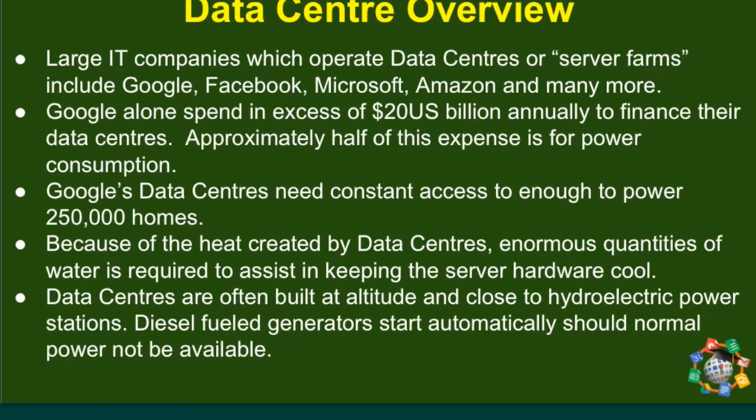You may also have heard data centres referred to as server farms. Large IT companies such as Google and Facebook spend massive amounts of money on keeping their data centres operational. Google alone spends 20 million US dollars a year just to keep their data centres available to you — approximately half of this cost is for electricity consumption. Google's data centres alone use the equivalent amount of electricity as a quarter of a million homes. Data centres require lots of water and are often built at altitude, which is naturally cooler and helps reduce the costs of cooling the servers.